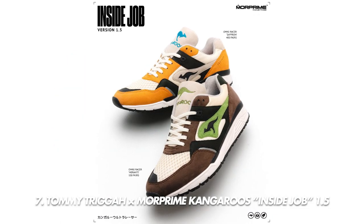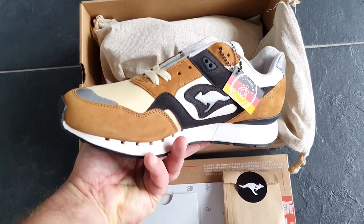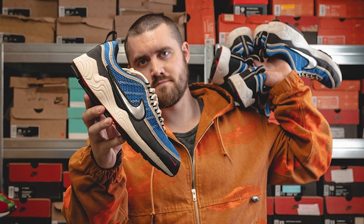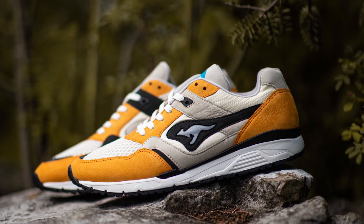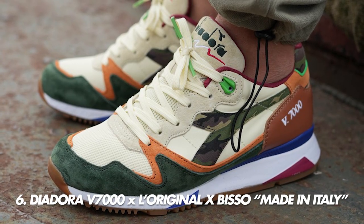At number seven is the Tommy Trigger x More Prime x Kangaroos Inside Job 1.5. Tommy Trigger and More Prime — aka Morgan Weeks — are renowned sneaker heads who've been in the industry for years. They released a new pair of the Inside Job with Kangaroos called the 1.5, in two colorways: the Saffron, with only 400 pairs made, and the Morante, with only 100 pairs. All handmade in Germany, which is why they're about 250 euros — the Saffrons absolutely kill it.